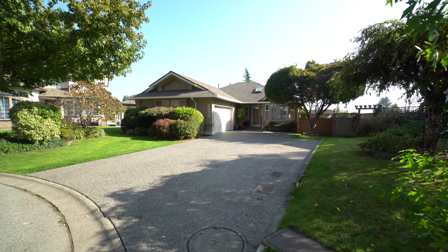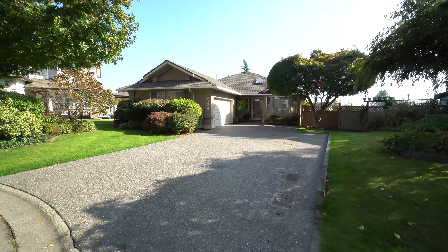Hey guys, Cheryl Neitz with HomeLife Glen Air Realty, and today I'm going to tell you my top three favorite things about 6026 190 B Street in Cloverdale.